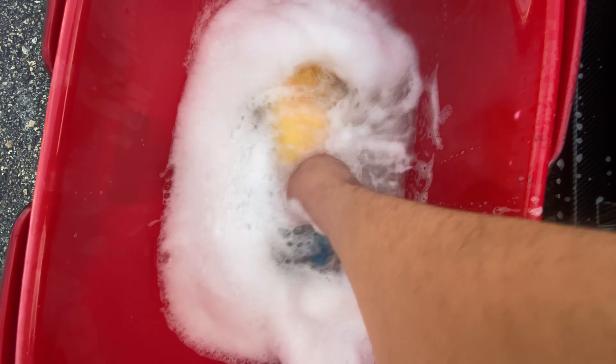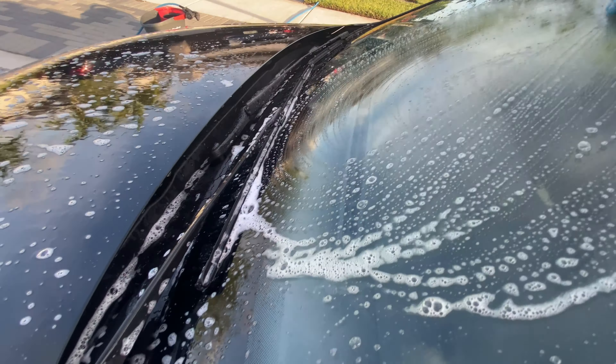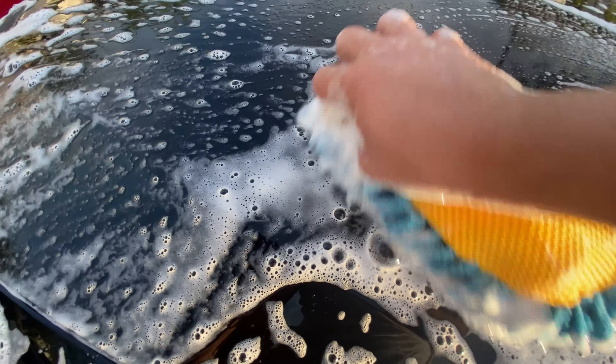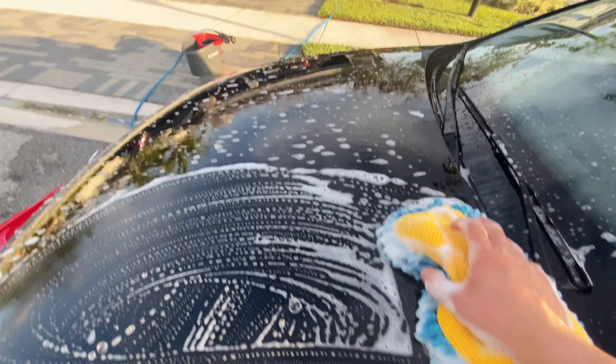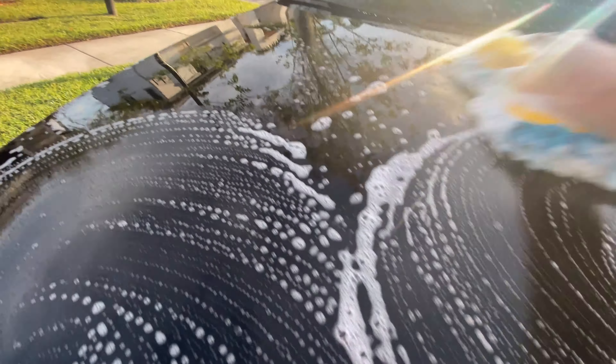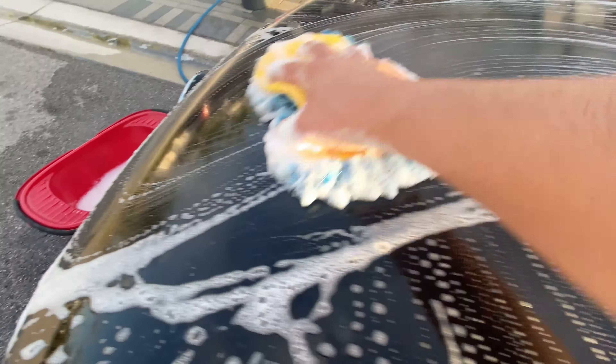They're supposed to come in on Friday, Saturday at the latest, because stock steelies are not the move. They are 17-by-nines, plus 45 offset. I'm hoping I'll be able to clear my coilovers with no issue, so I don't have to order 3mm spacers and longer lug bolts — because that would suck. If I do have to, I'll probably wait until Monday or Tuesday and expedite ship some spacers and extended lug bolts.